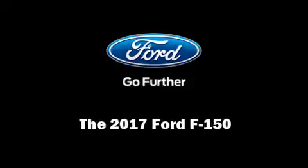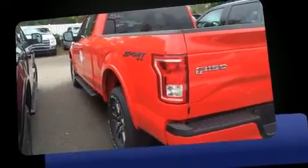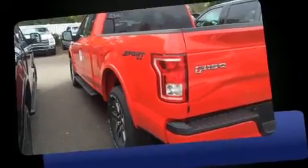Introducing the 2017 Ford F-150. All of the premium features expected of a Ford are offered including adjustable headrests in all seating positions, a rear step bumper, heated door mirrors, a trailer hitch, and a split folding rear seat.